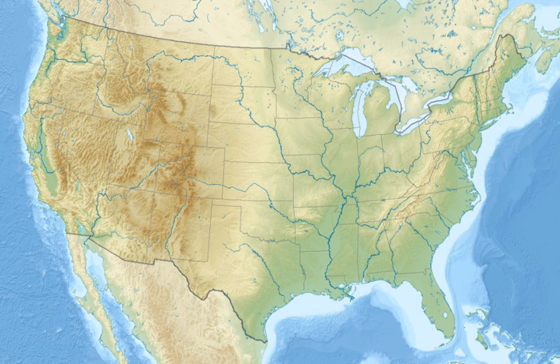Hailstone National Wildlife Refuge is a national wildlife refuge of the United States located in central Montana. It is one of several satellite refuges in the region that are part of the Charles M. Russell National Wildlife Refuge Complex.